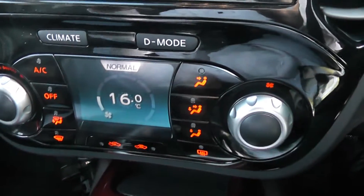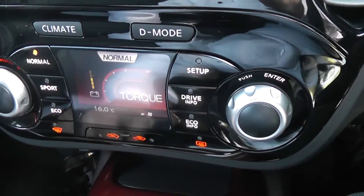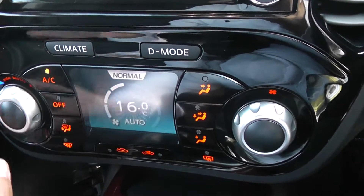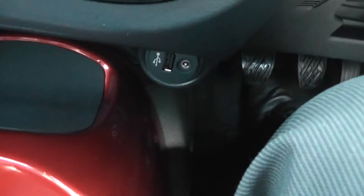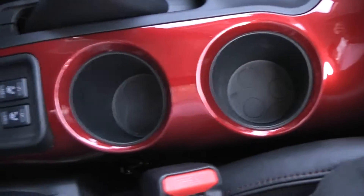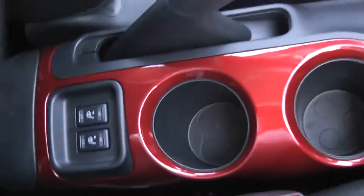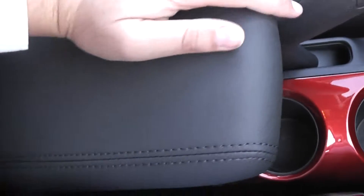Below that we have the Nissan Dynamic Control system, which gives you three different driving modes: normal, sport, and eco. There's lots of other driver information, and from here you've also got the automatic climate control. Below that is a 12V accessory socket, non-slip mat, a USB and aux port so you can connect external media players. Six-speed manual transmission as mentioned, a couple of cup holders, and underneath the armrest we've got the switches for the heated front seats and a nice large storage area.